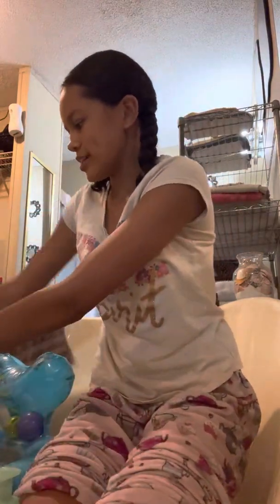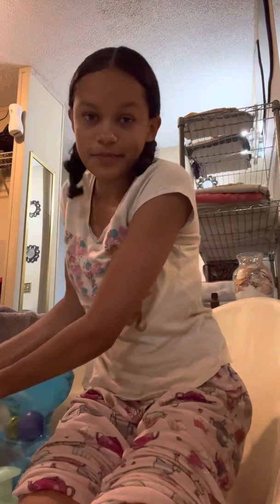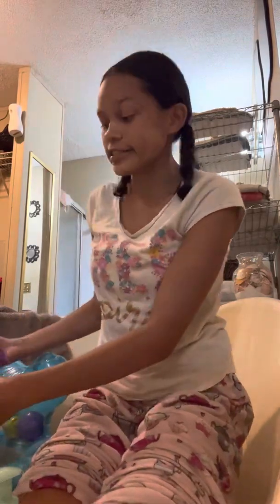I wish I could turn the camera around so y'all can see his cute little face, but it doesn't give me that option.